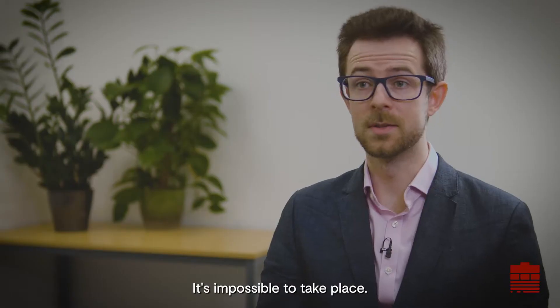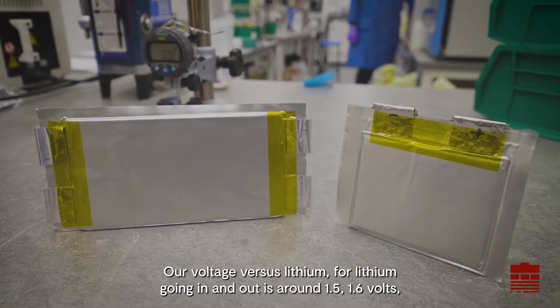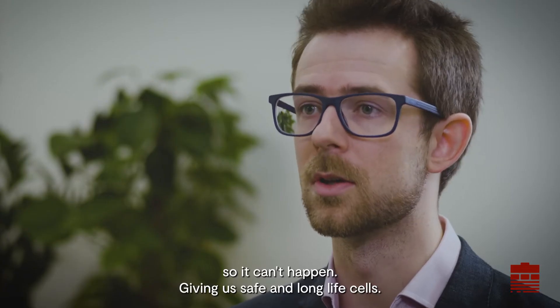mixed niobium oxides — it's impossible for that to take place. Our voltage versus lithium, for lithium going in and out, is around 1.5 to 1.6 volts, so dendrite formation can't happen, giving us safe and long-life cells.